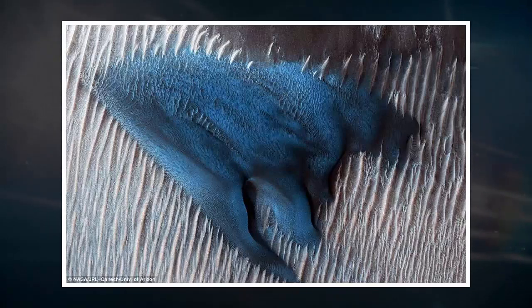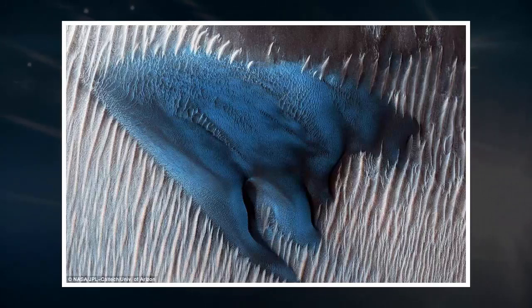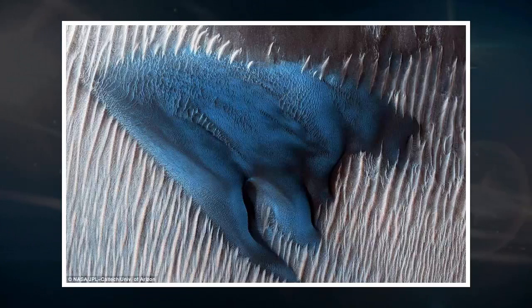Vast sand dunes are known to cover huge swaths of Mars. However, NASA has revealed a strange pattern on one they are struggling to explain. They believe this particular dune, appearing like turquoise blue in enhanced color, is made of a different type of material than the surrounding sand. It was spotted in the region of Lyot Crater by NASA's Mars Reconnaissance Orbiter on January 24, 2018.